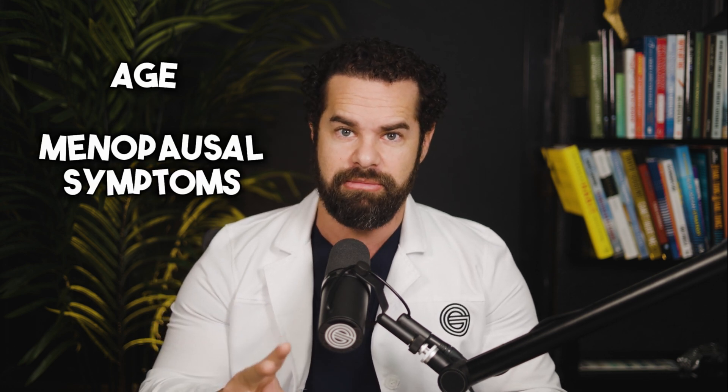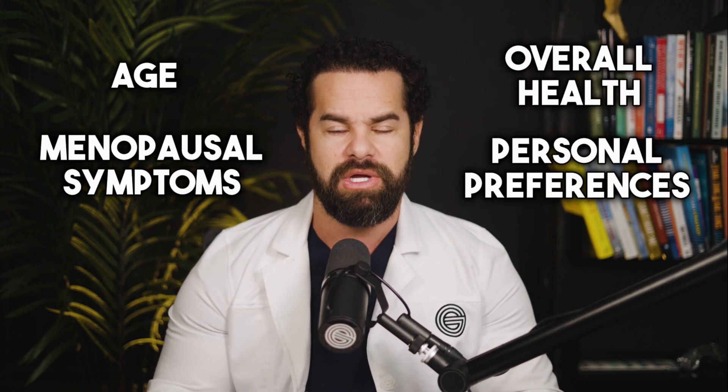The decision to use HRT after a hysterectomy should be individualized and based on factors such as age, menopausal symptoms, overall health, and personal preferences. Some women may choose to use HRT for a limited time to manage symptoms, while others may require long-term hormone therapy. It's essential for women who've had a hysterectomy to have open and informed discussions with their healthcare providers about their hormonal health and the potential benefits and risks of HRT. Every woman's situation is unique, and treatment decisions should be made collaboratively to ensure the best possible outcomes for health and well-being.